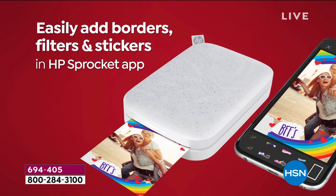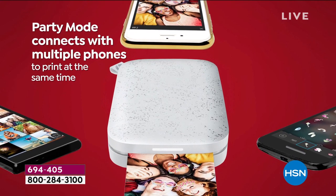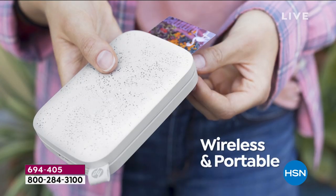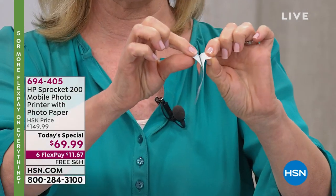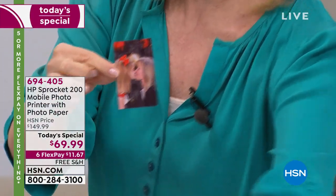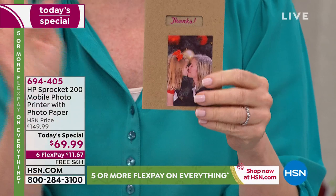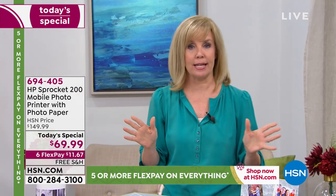In the app, you can add words, text, a Santa hat, sunglasses. Party mode is where multiple people can print to the Sprocket at the same exact time. There's no ink — it uses zinc technology, which means the ink is actually built into the paper, so you never have to buy ink. Now, the photos are sticker-backed — peel and stick. You can make ornaments, thank-you cards, Christmas cards. To get started, how easy is it? When you get it home, you charge it up — you never have to buy batteries or ink. Then you open the lid and load 10 sheets at a time.